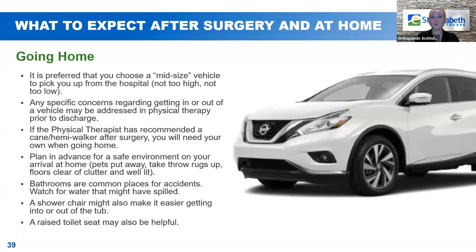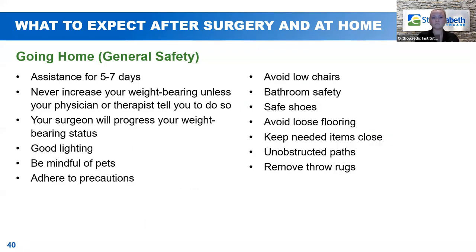Going home. Once you are ready to go home, make sure the person who picks you up brings a mid-sized vehicle — anything too low is difficult to get in and out of, and something very large is also hard to climb in and out of. We'll assist you getting in and out of any vehicle, but mid-sized is going to be a lot better for you. If you have any specific concerns about getting in or out of your vehicle, write those down and ask physical therapy prior to discharge. Bathrooms are common places for accidents, so be aware of any slippery surfaces or water on the floor.